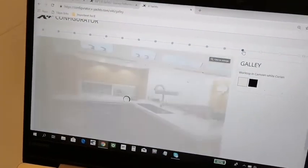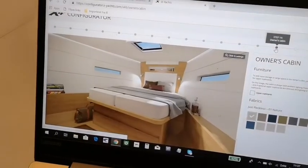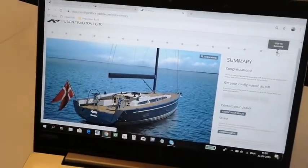You can choose the type of galley. And what happens at the end, when you have designed the boat exactly like you wanted, is that you type in your email address and you will get the configured boat — you'll be able to see all the choices you have made and keep on dreaming of your next yacht.